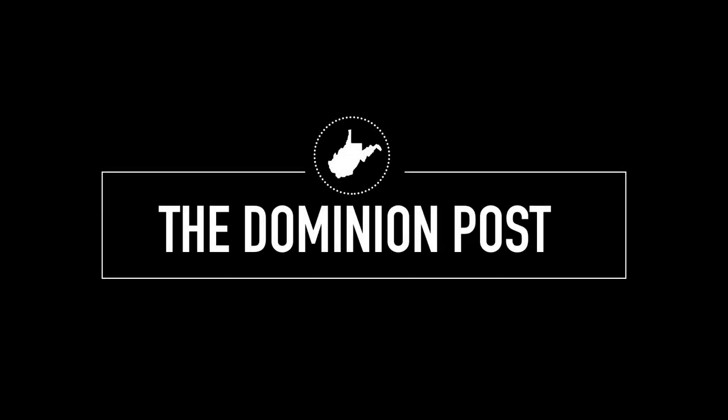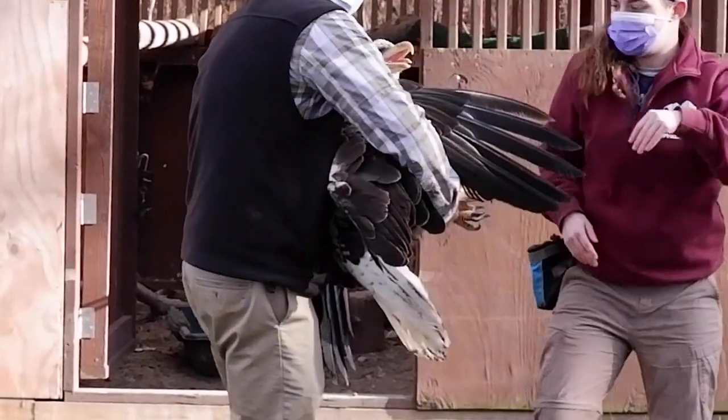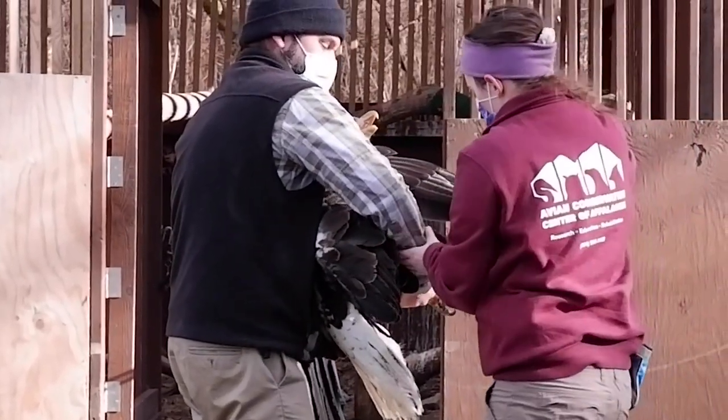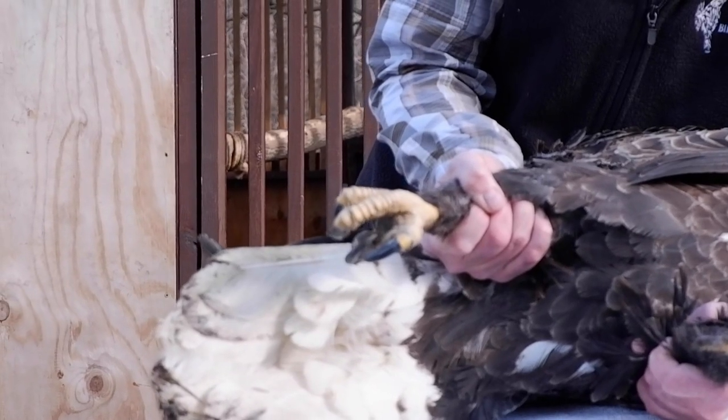He came to us on the 18th. The story is a citizen called DNR, two officers went down, and it was getting dark. They tracked her for him into the woods because there was some snow on the ground. They found him on a low hanging branch and caught him up.